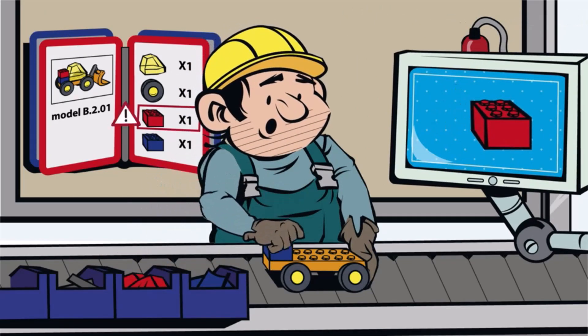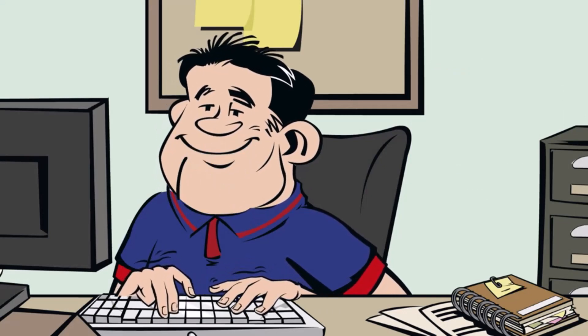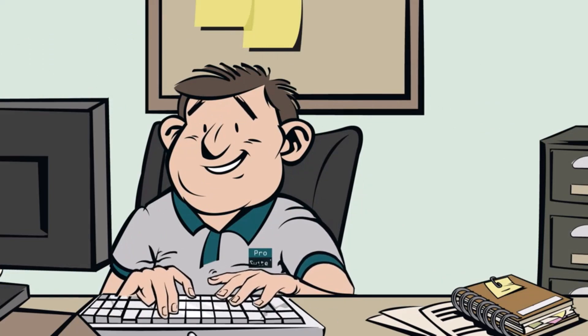That's a happy operator! Setting up new operations, optimizing, and setting up new systems is easy. You don't need to be a programmer to set up the system, and if I don't have time, the ProSuite dealer comes in to give me a hand. Afterwards, I can easily improve the configuration as I wish.